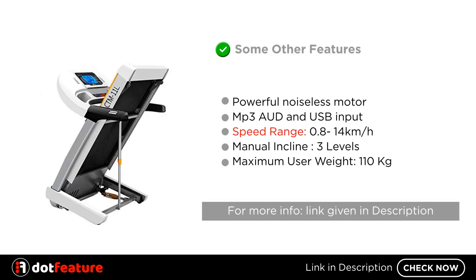Some other features include a powerful noiseless motor, MP3, AUX and USB input, a speed range of 0.8 to 14 km per hour, manual incline with 3 levels, and a maximum user weight of 110 kg.